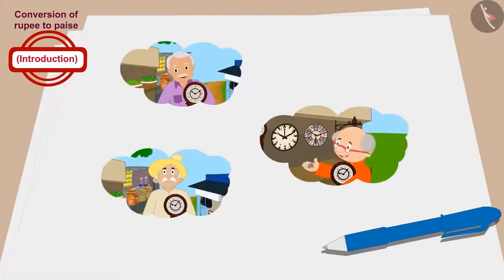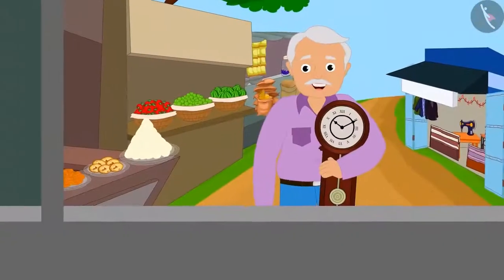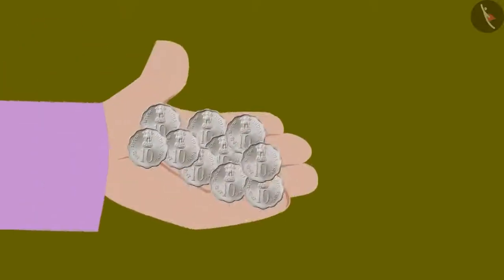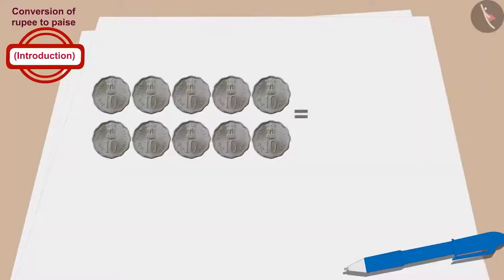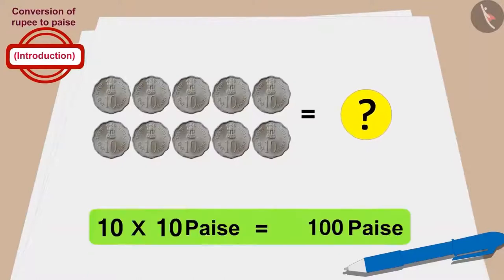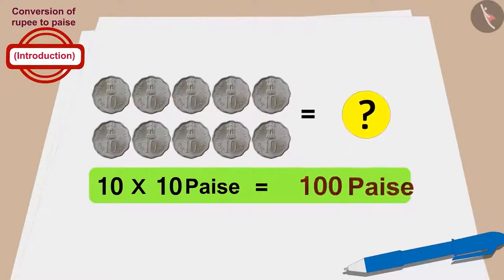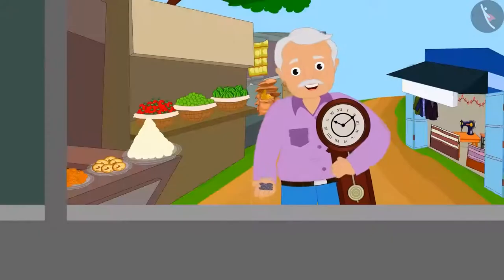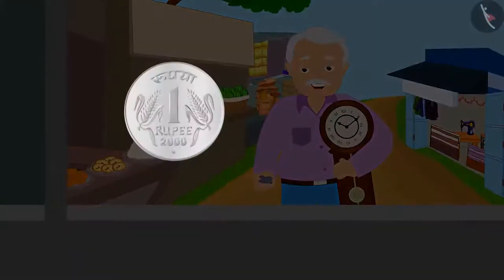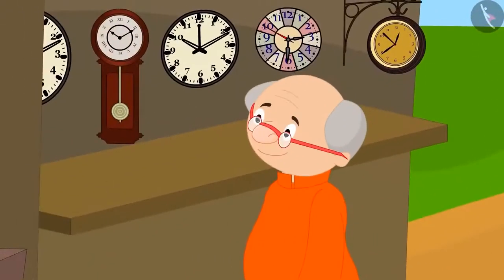Let's see how much money each grandfather paid for the clock. Raju's grandfather gave ten, ten-paise coins to buy the clock. How much money does ten times ten paise total to? Ten times ten becomes hundred paise. And how many rupees is hundred paise? One rupee. So Raju's grandfather bought the clock for one rupee.